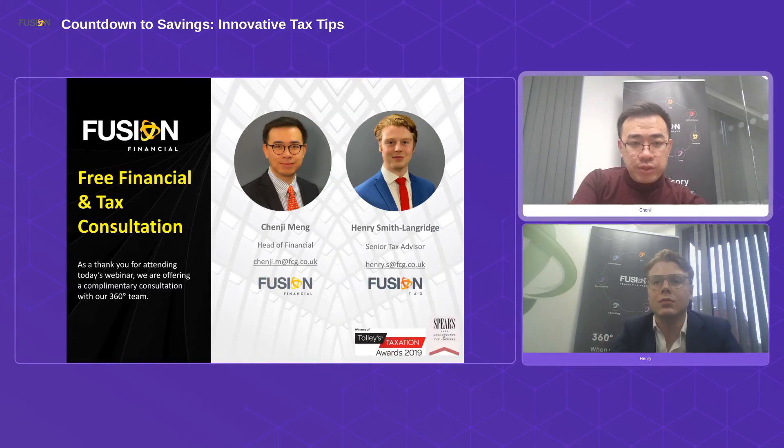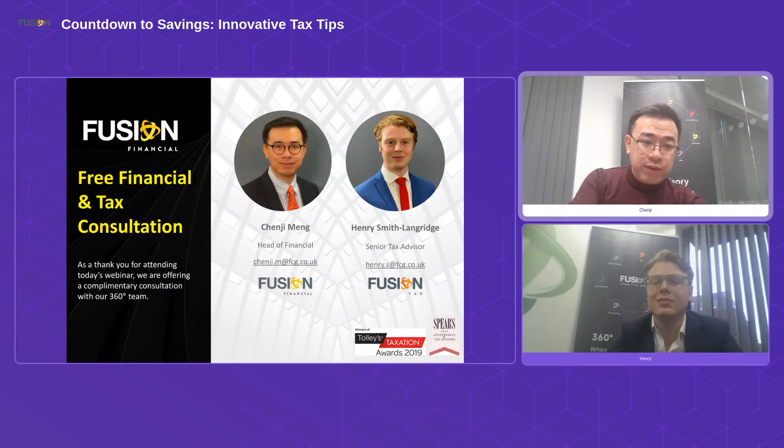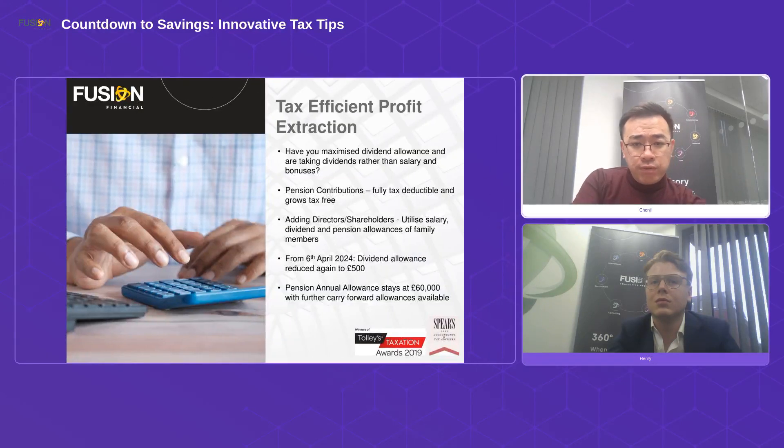Joining me today is Henry Smith, a senior tax advisor at the Fusion tax team — very experienced. As a thank you for attending, we're offering a complimentary financial and tax consultation, so please do get in touch. Fusion is a 360-degree advisory firm covering all aspects of professional services. We have Fusion Tax, Fusion Financial, Fusion Accountancy, Fusion Law, Fusion Recruitment, and more.